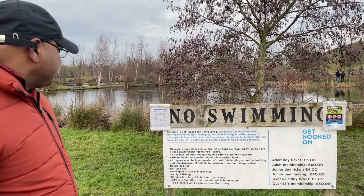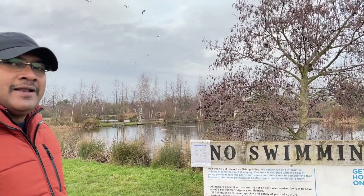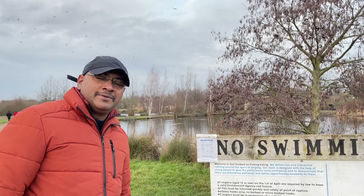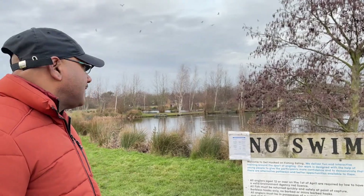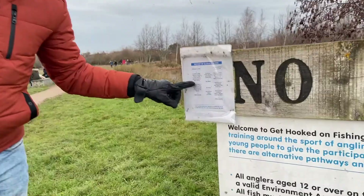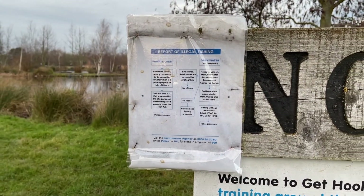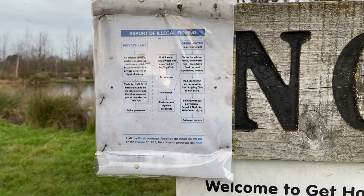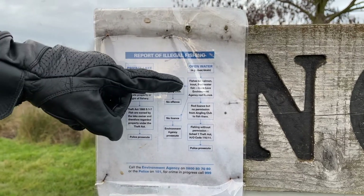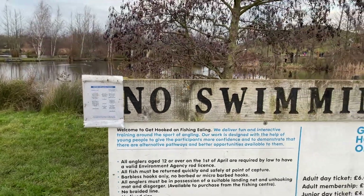There are a lot of details here. For fishing, you need to get a license. In the UK, there is a lot of fishing in ponds, private lakes, and open water. There is a diagram and a number to call. There is also a police response line. There are rules for the private lake, open water, and river and drain. There is a lot of protocol here.